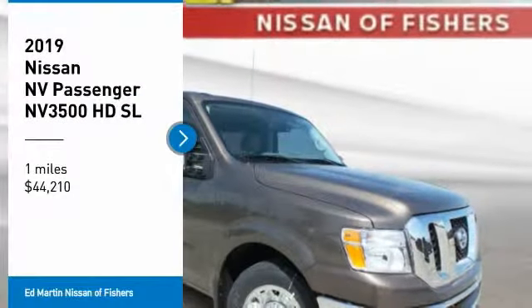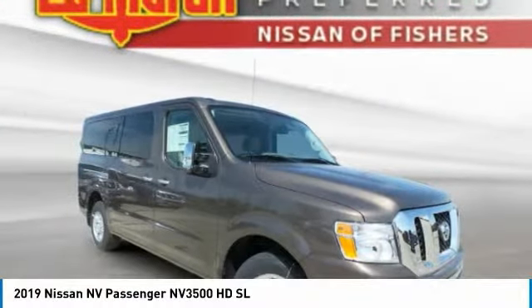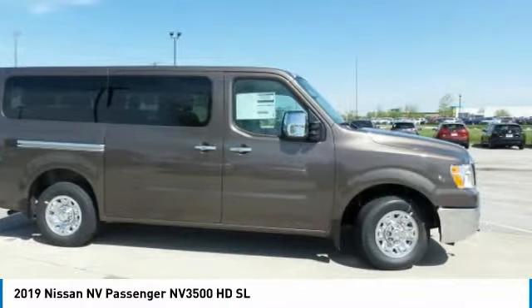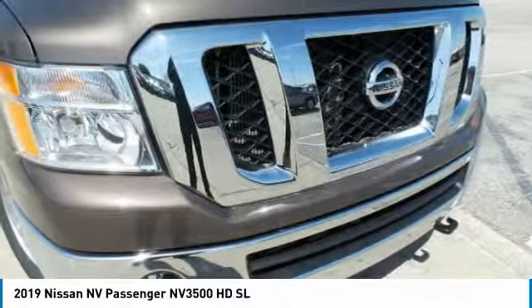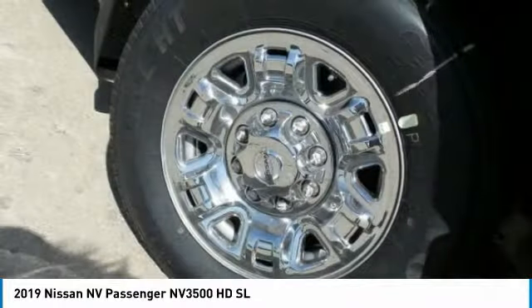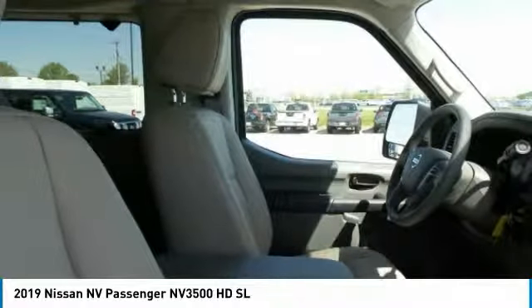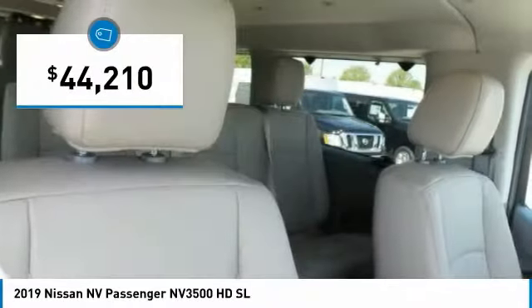Make a great choice today with the 2019 NV Passenger. The NV Passenger is a mixture of functionality, efficiency, and performance. It also provides the ultimate flexibility in both seating and cargo space, and is priced below $45,000.